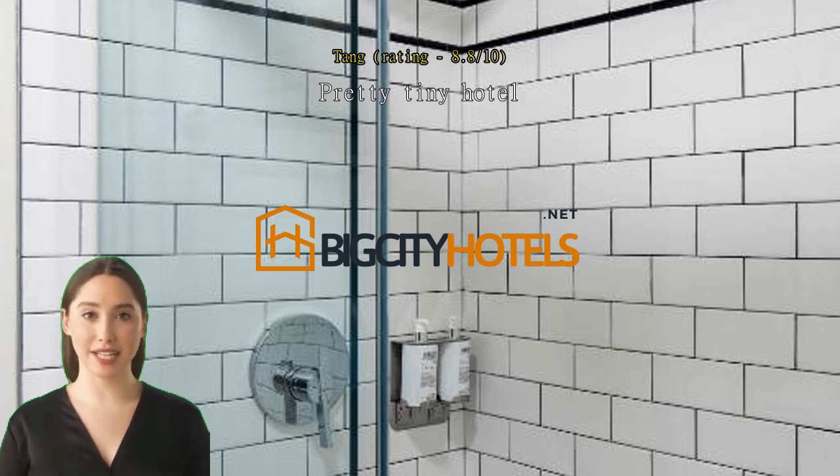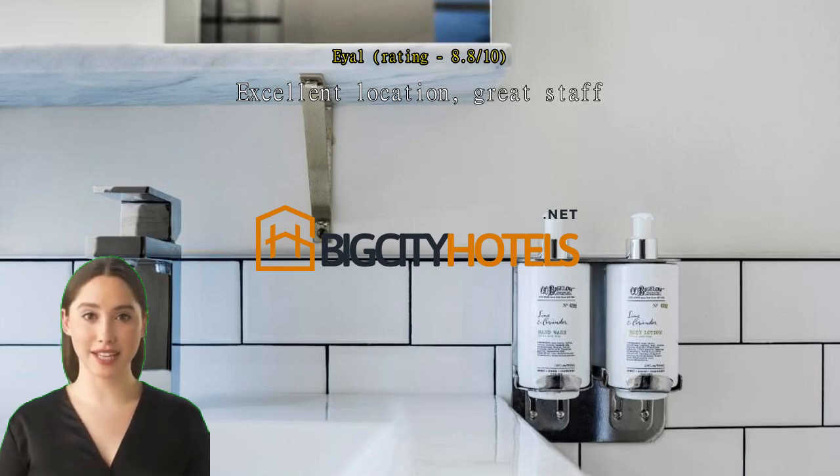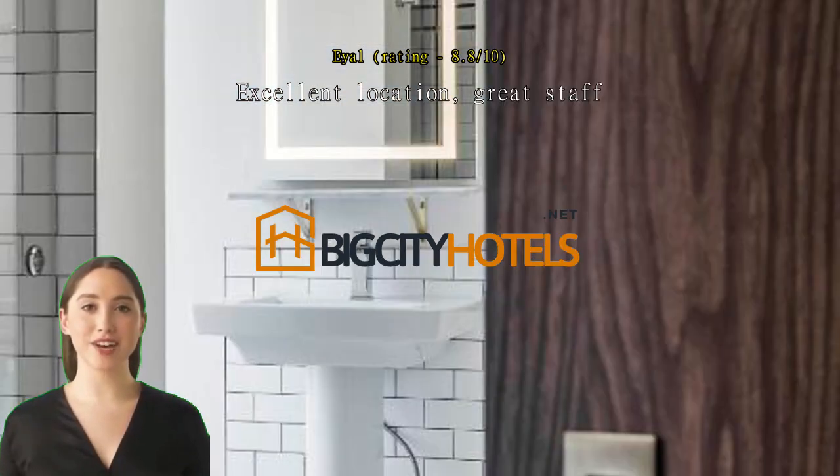Excellent location, great staff. The room was small, but enough for my needs, very clean. Enjoy the friendly and attentive staff. Great location near Boston Common Park.